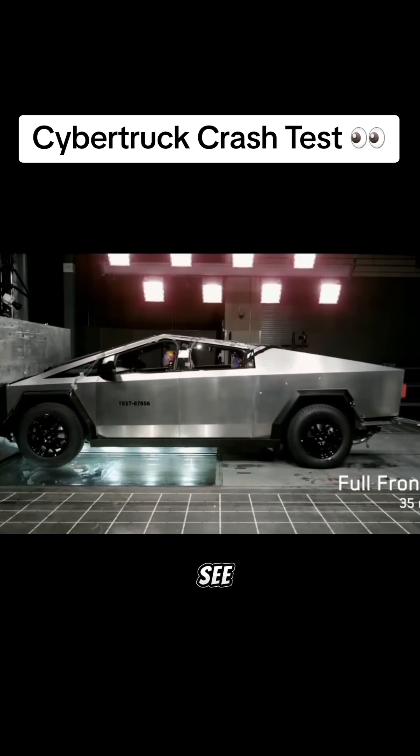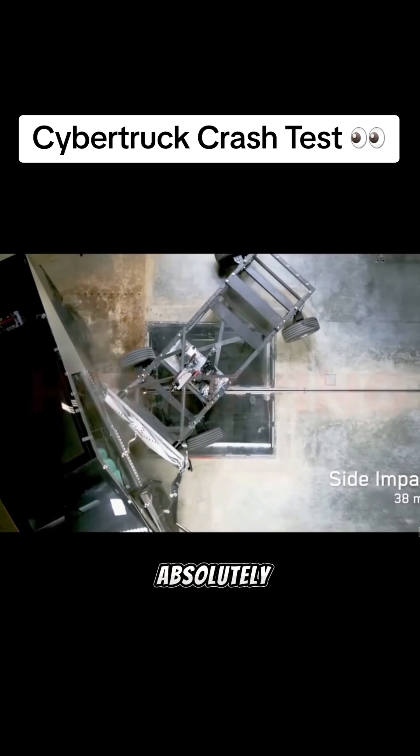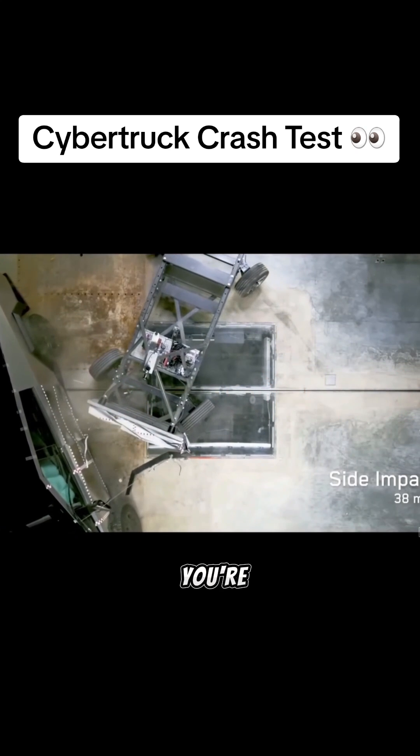Well, we finally got to see those results during the Cybertruck delivery event, and I must admit it looks absolutely horrifying — but probably not for the reasons you're thinking.